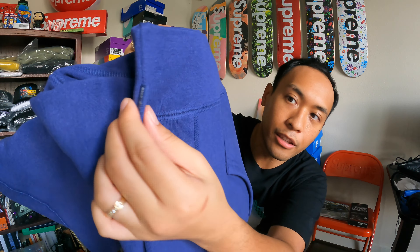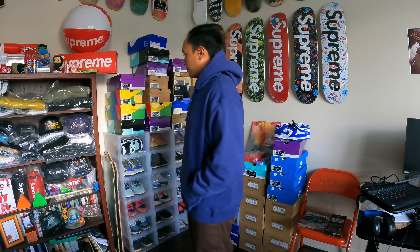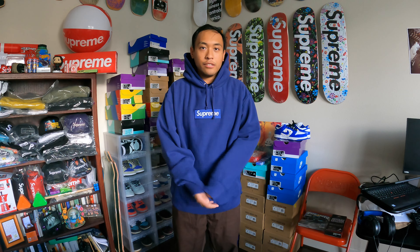Washed navy box logo hooded sweatshirt from Fall/Winter 2021 season. Standard fit for the Fall/Winter 2021 season. So I'm about 5 foot 7, 175 pounds, and this is a size large. Supreme hoodies this year feel a little looser — actually a lot looser than your standard hoodies. This feels like an XL to be honest. But I always like the oversized look more than the tighter look. You can see I have a lot of space and I can layer underneath.